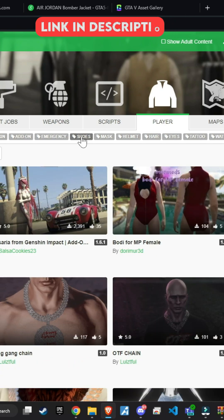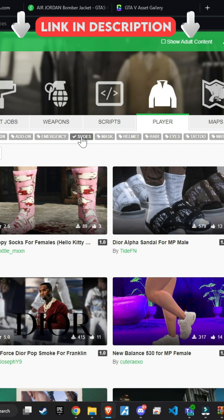Similarly, there are categories for jackets, hair, pants, and more. Take advantage of these resources.